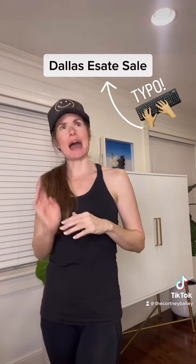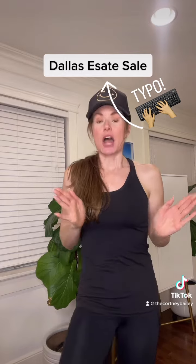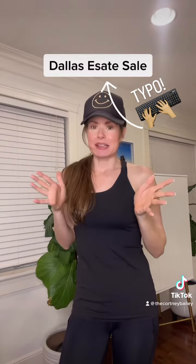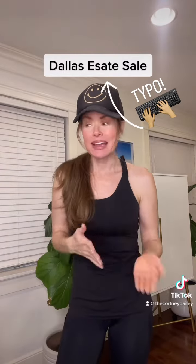Other times people have an estate sale after their property goes under contract, so it's kind of a hit or miss. But let me show you what I got. This estate sale was over the weekend in Highland Park, Texas, which is basically the Beverly Hills of Dallas.